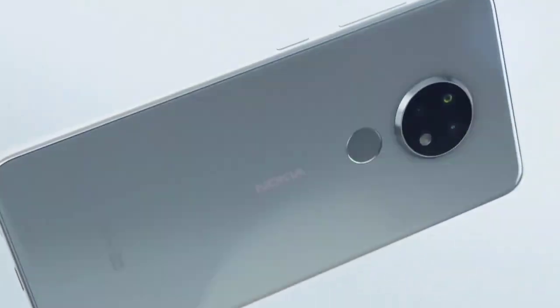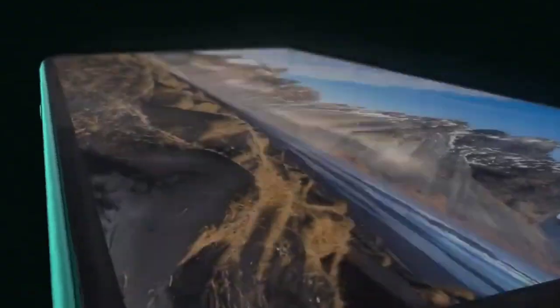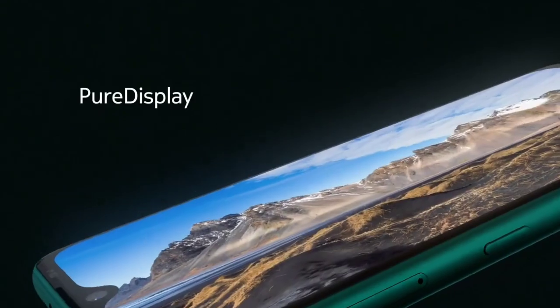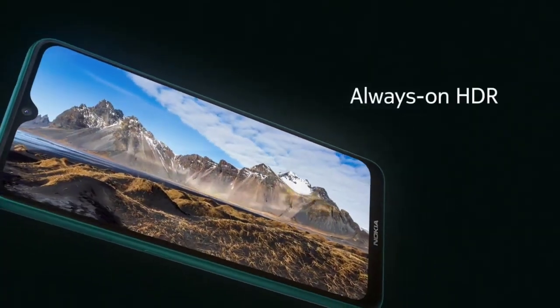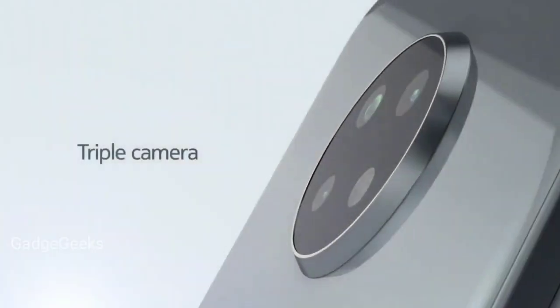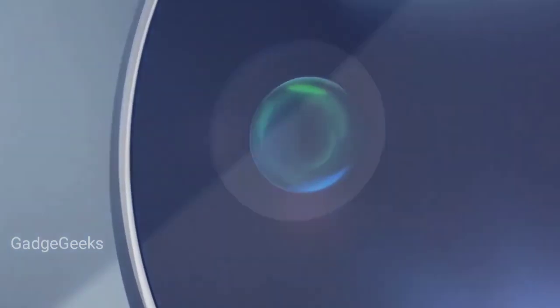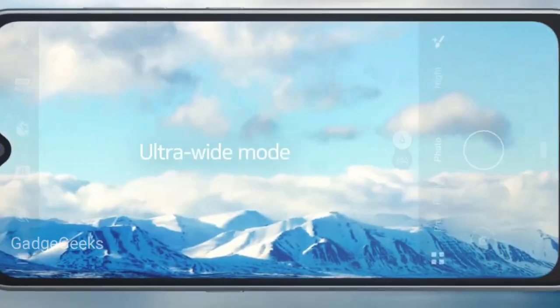HMD introduced a diverse range of new Nokia phones at IFA 2019, starting with the Nokia 6.2 and Nokia 7.2 mid-range camera phones, the Nokia 2720 flip phone, a 4G Nokia 1100, a traditional black phone, and HMD is also officially entering rugged territory with the Nokia 800 TUF.